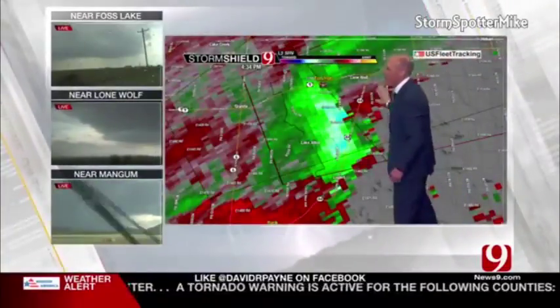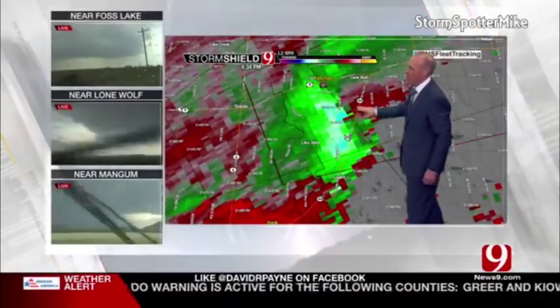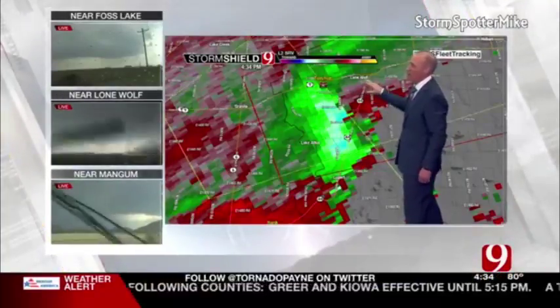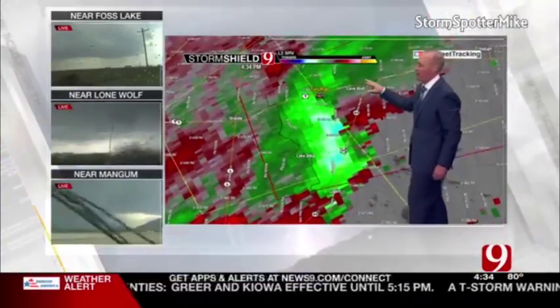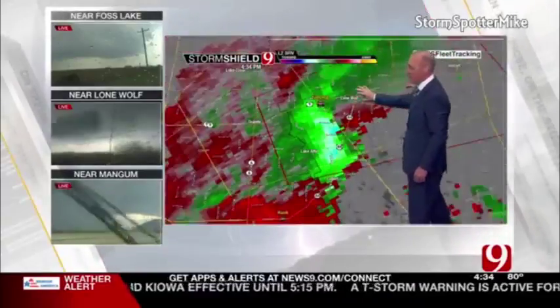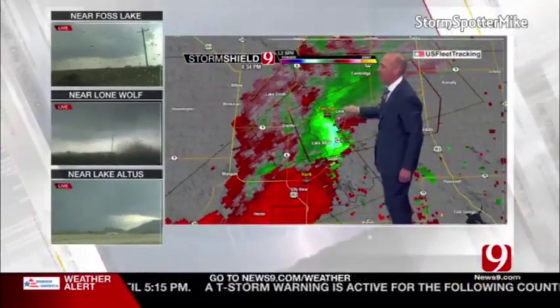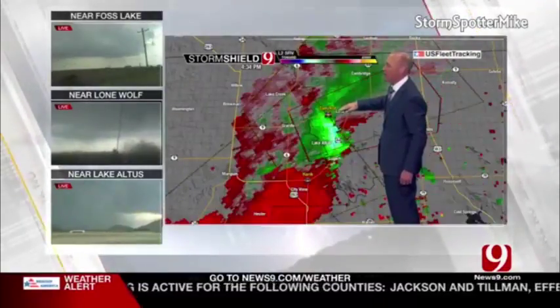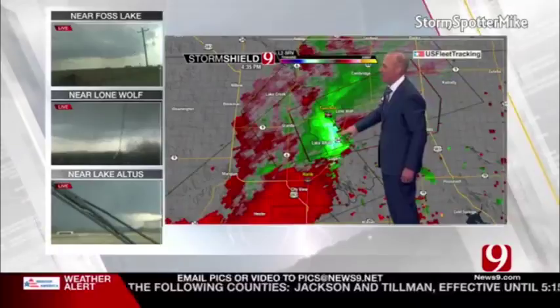Here's the circulation now — this is going to be Lone Wolf, about ready to cross Highway 44. Here's the deal: if you live in Lone Wolf, you need to go to your safe spot. Tight area of circulation now, south of Lone Wolf. If you live in Lone Wolf, you've got to go to your tornado safe spot now.